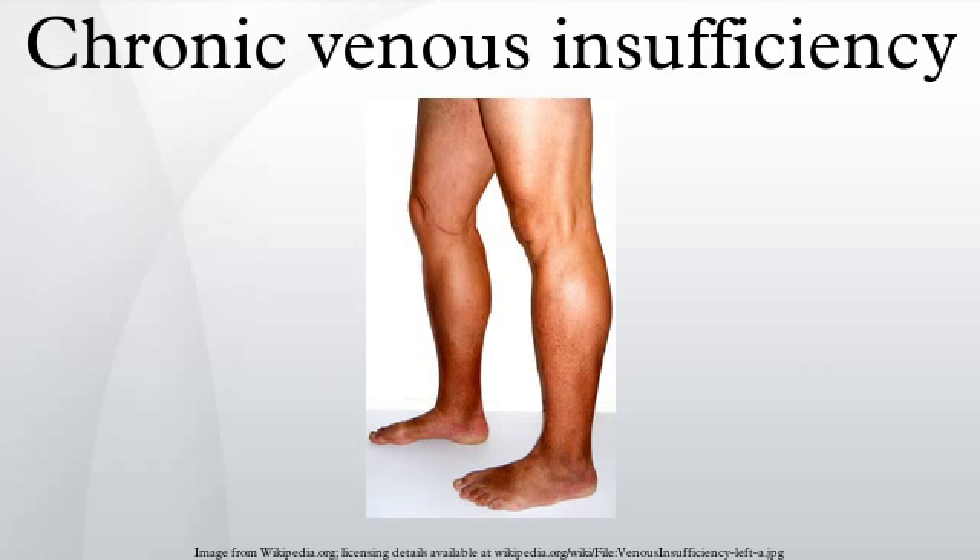Signs and symptoms of CVI in the leg include the following: varicose veins, itching, hyperpigmentation, phlebetic lymphedema, chronic swelling of the legs and ankles, and venous ulceration.